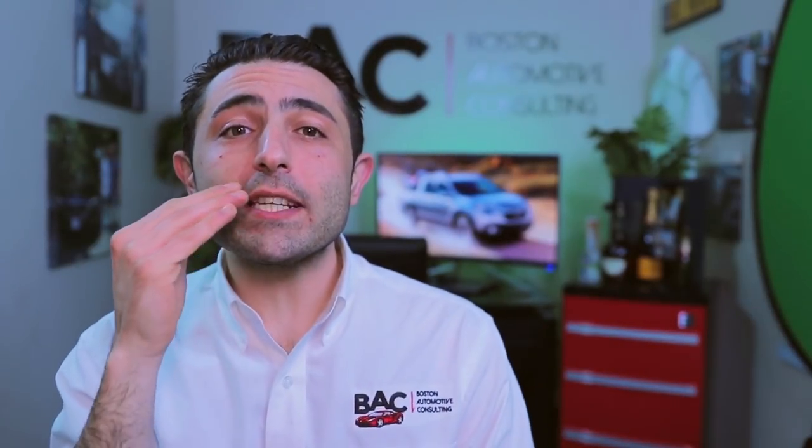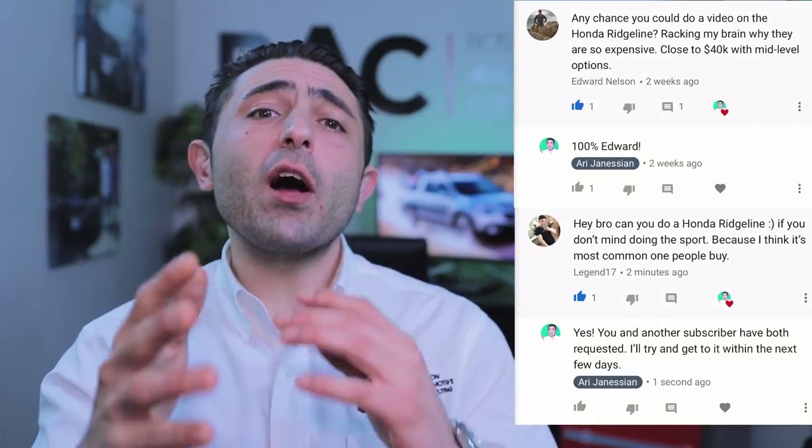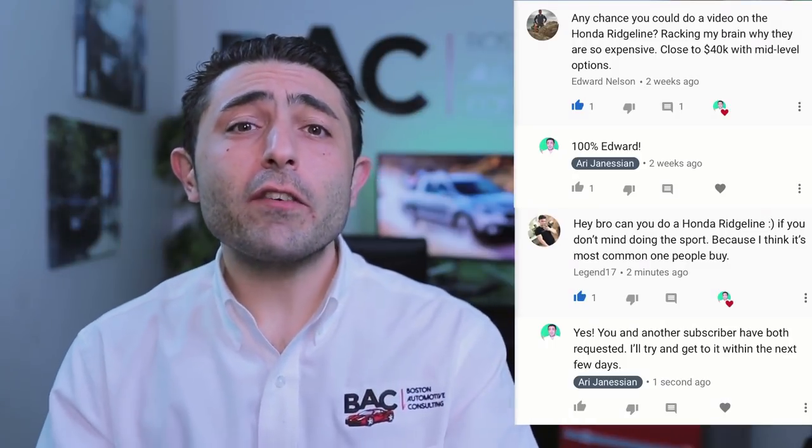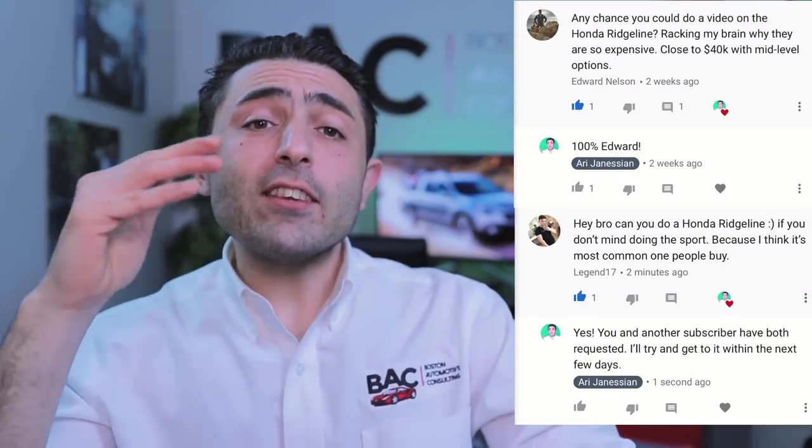What is happening, guys? Ari here with Boston Automotive Consulting, here today to talk about the 2019 Honda Ridgeline. Today specifically, I'm going to be focusing on the Sport and the RTL-E. Two of my subscribers — Edward Nelson and Legend17 — both asked me to do a video on the Honda Ridgeline. Thank you so much for subscribing and constantly giving your support and interacting.